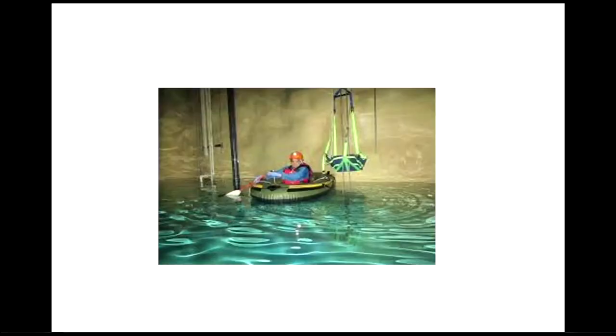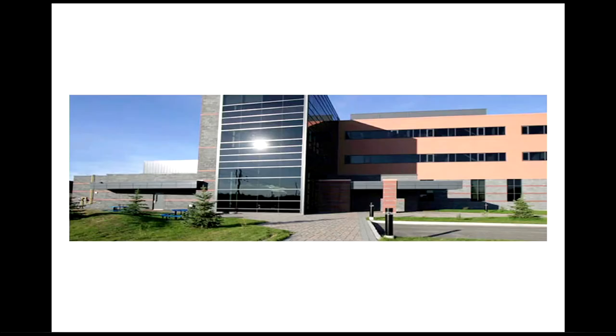I saw a picture of somebody in a zodiac in the water that was used — kind of neat. They have a large building at the Creighton Mine in Sudbury with all sorts of offices, and also a place where we changed, which we'll be showing in the video.